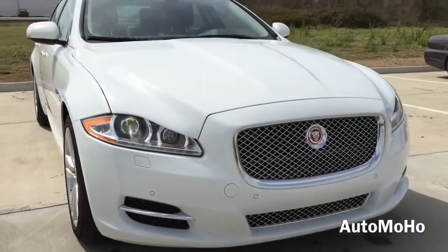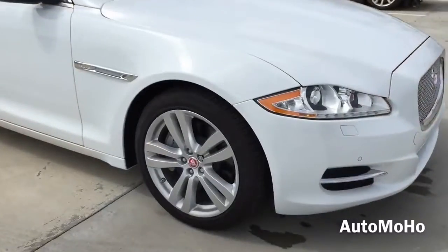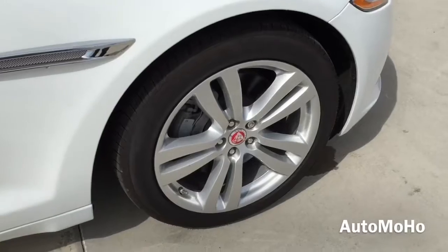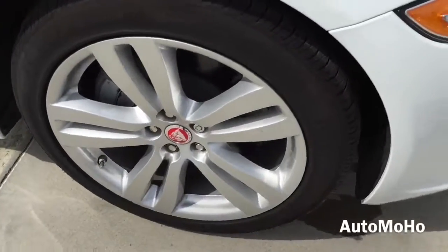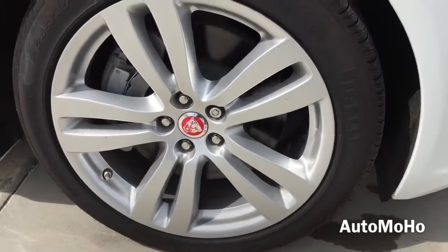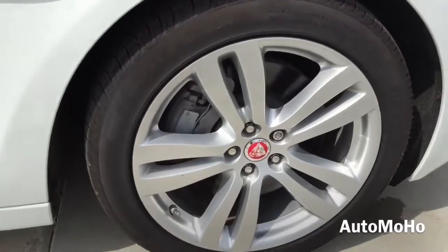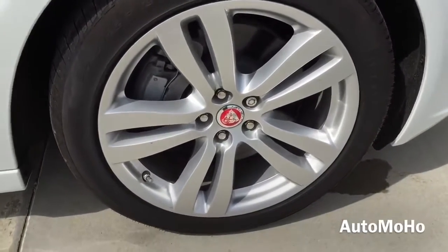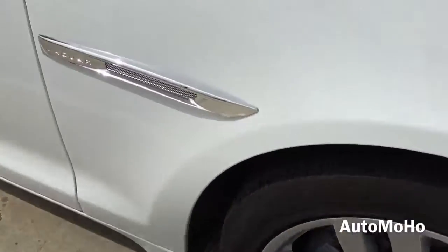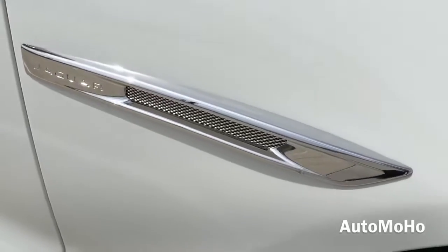It also features intermittent rain-sensing windshield wipers with adjustable speed. This particular model comes standard with 19-inch double-spoke Toba alloy wheels with P245/45 Pirelli tires. Behind the wheel is a set of internally ventilated brake discs and large brake calipers for better braking.